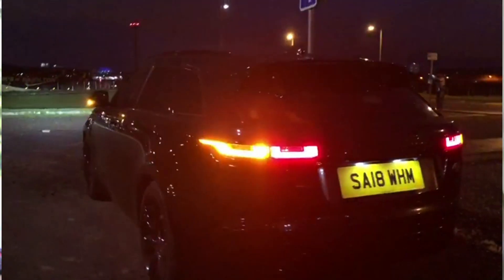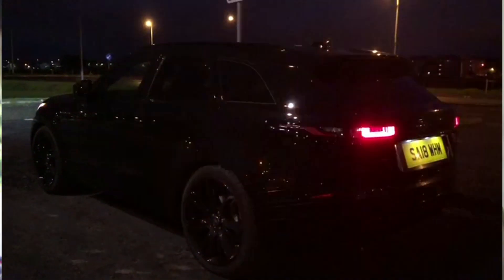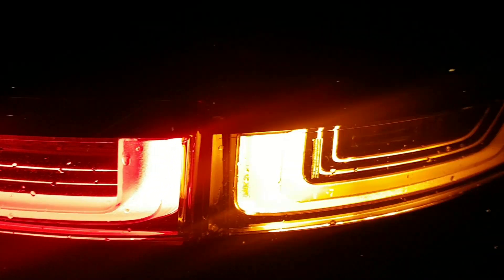The R-Dynamic trim gives you the more aggressive body bumpers and these larger alloy wheels. This particular car, as I mentioned, is all blacked out, so it's very stealthy and Batmobile-like.